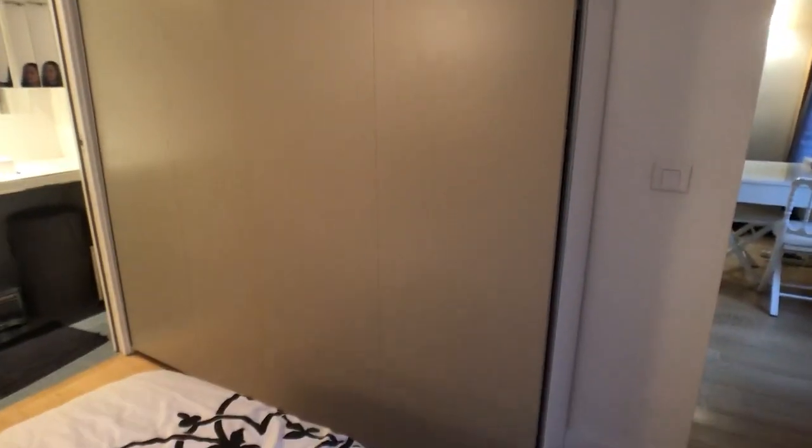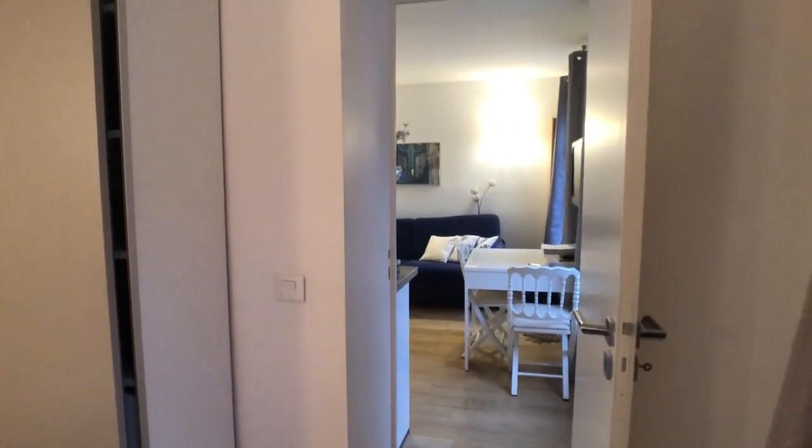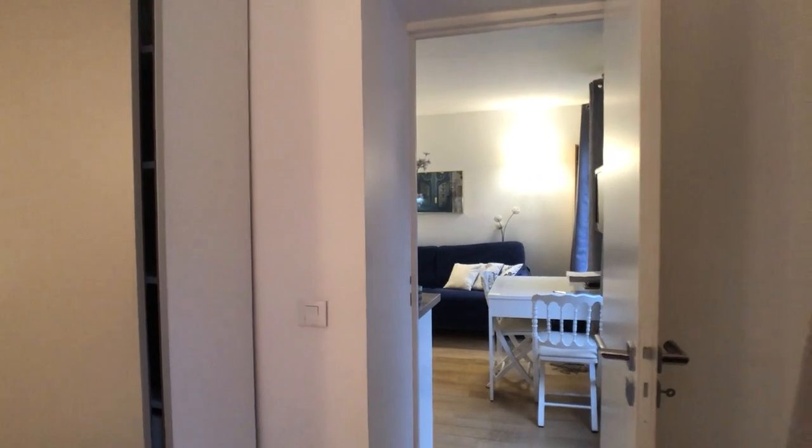I won't open the closet because there are people living here, but it gives you an idea of how much closet space you have in this place — it's pretty cool. And this is how the living room looks from the bedroom.